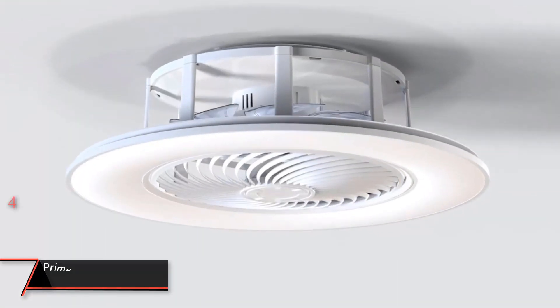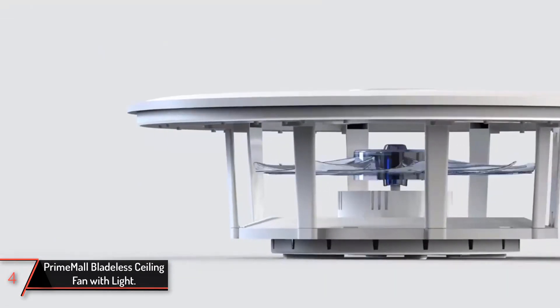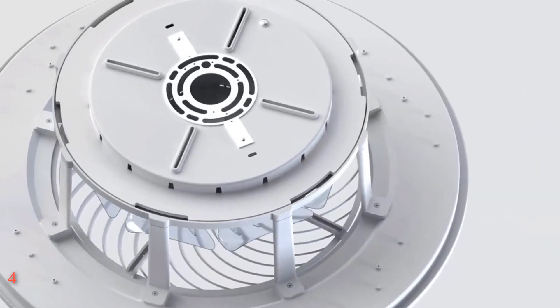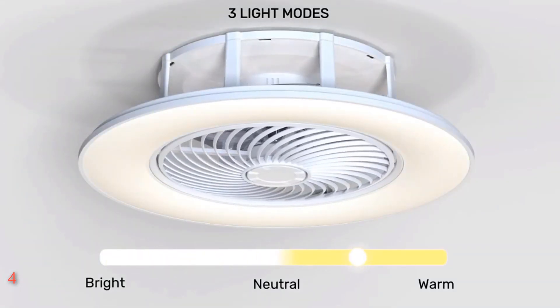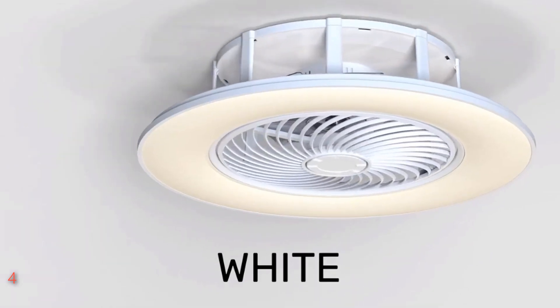The fourth product on our list: Prime Mall Bladeless Ceiling Fan with Light. Elevate your home or office ambiance with Prime Mall's bladeless ceiling fan with light and remote control. This 22-inch low-profile marvel boasts a modern enclosed design with multi-speed capabilities and adjustable LED lighting, adding a touch of sophistication to any space.